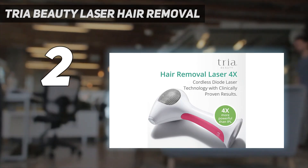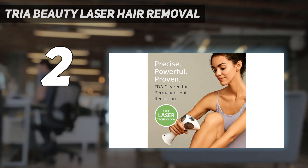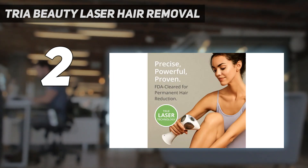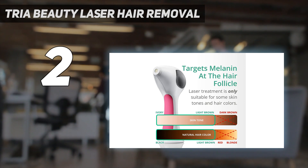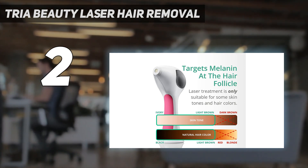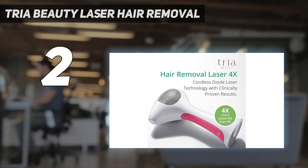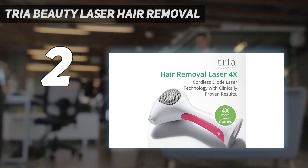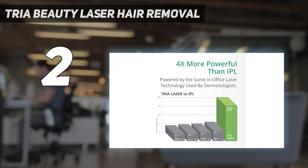Other notable features of this device include a pulse counter to track your treatment coverage, a treatment level indicator to select the intensity level, and a skin sensor to indicate when it is ready to be used. Powered by the same in-office diode laser technology used by dermatologists, the TRIA Hair Removal Laser 4X is the first and only at-home laser to remove unwanted hair at a fraction of the in-office treatment cost. It counts the number of pulses in a single treatment to ensure coverage accuracy.